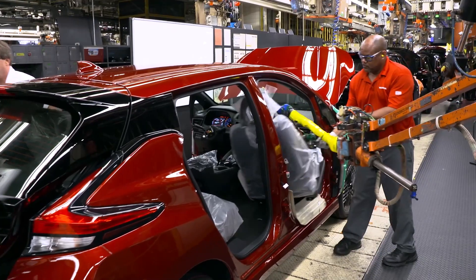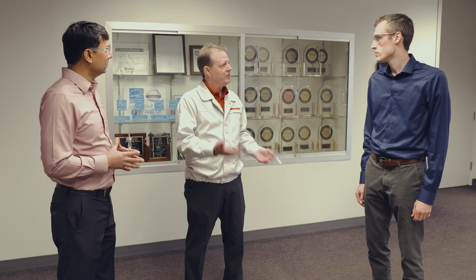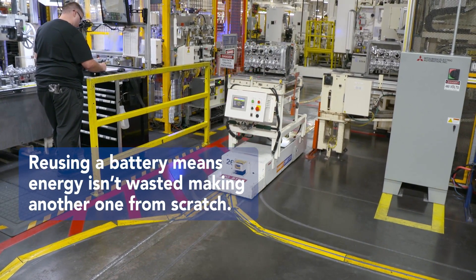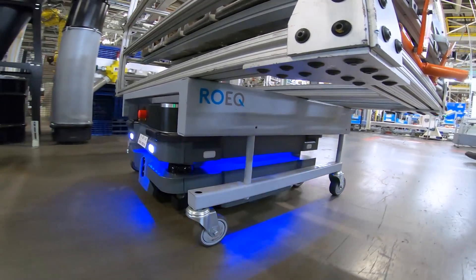Tell us about the Second Life battery program that Nissan has and how it supports your sustainability efforts. We've got the Nissan LEAF, which has been out on the road for over 10 years. At the end of its useful life for a vehicle, the battery still has use for other purposes. We've taken modules from the battery pack and used them for AGVs — automated guided vehicles — that move pieces and parts across the plant floor. That's circular economy and material efficiency, which are important technology pillars from a decarbonization point of view. Nissan is also taking steps in recycling, reusing, and refurbishing things.